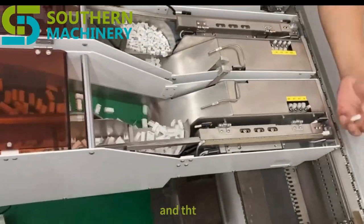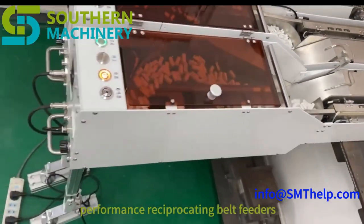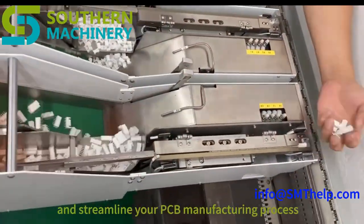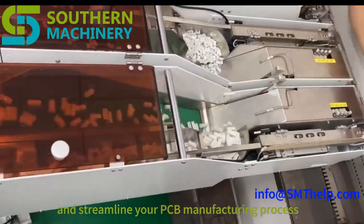Accelerate your SMT and THT assembly with our high-performance reciprocating belt feeders. These innovative feeders are designed to boost productivity and streamline your PCB manufacturing process.